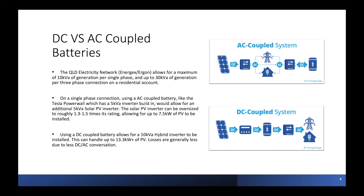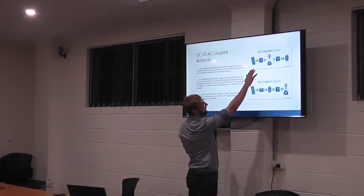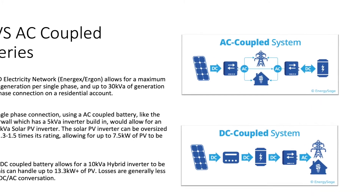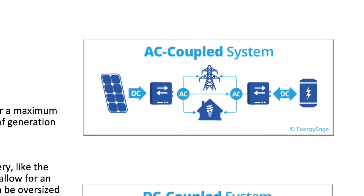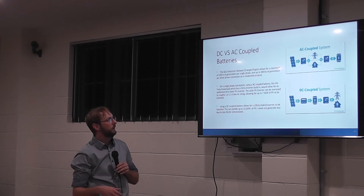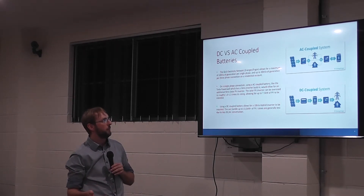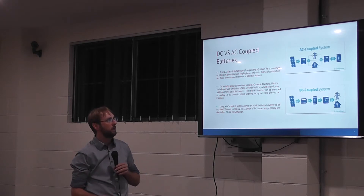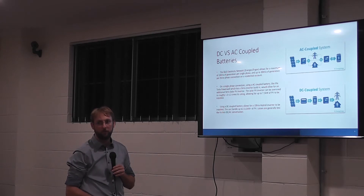To get started, we've got two distinct systems: AC-coupled systems and DC-coupled systems. In an AC-coupled system, the solar panels go into the solar inverter which makes AC, and then the battery has its own AC-to-DC inverter — it converts energy from AC into DC into the battery. If you then draw from the battery, it goes from DC back into AC. You've got a bit more losses in that scenario. However, if you already have a normal solar system and want to retrofit a battery, an AC-coupled system is probably the easiest way to add a battery to the existing system.